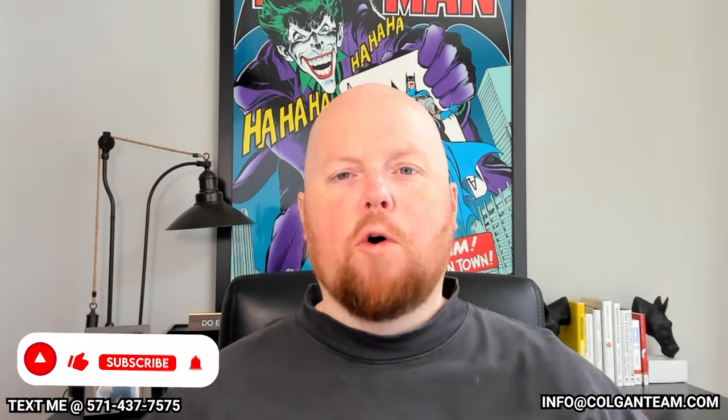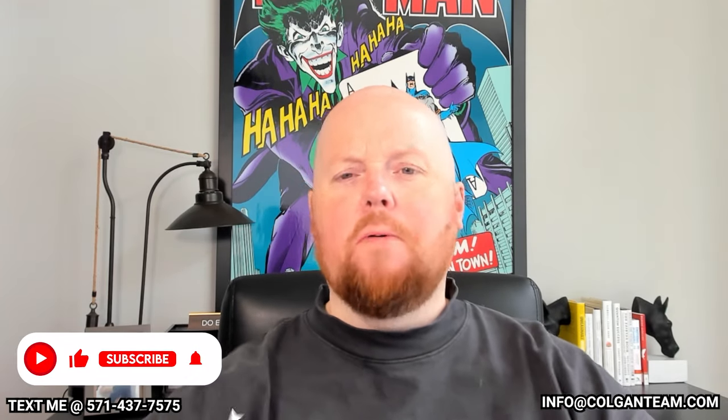This is going to be a great video. If you don't know much about the area, definitely subscribe to my channel. And if you are thinking about buying or selling a home here in Northern Virginia, or anywhere in the country for that matter, definitely text me at the number below or shoot me an email at info@colganteam.com.